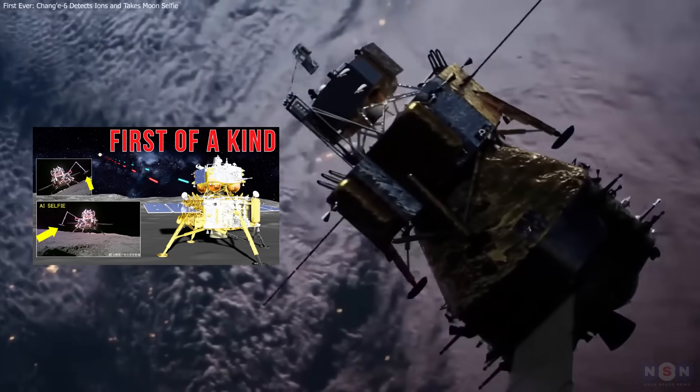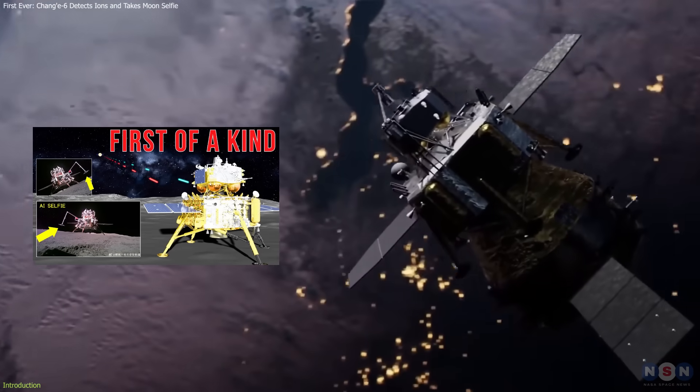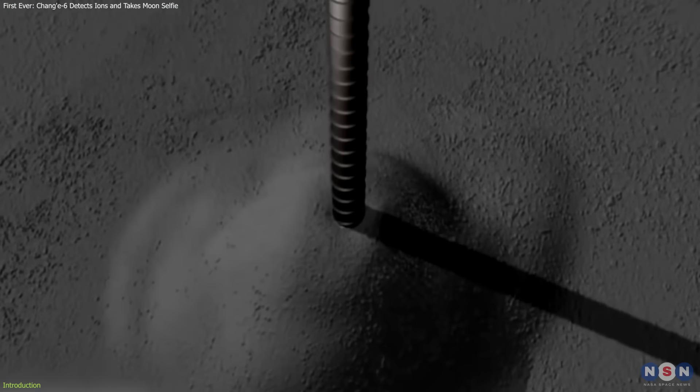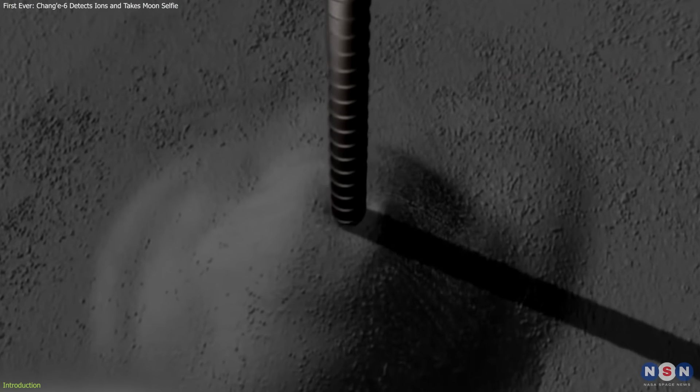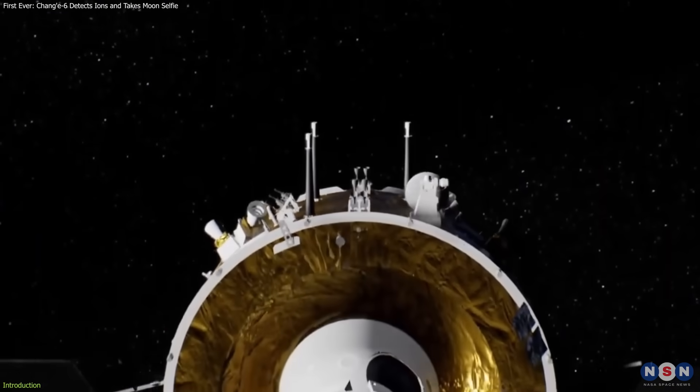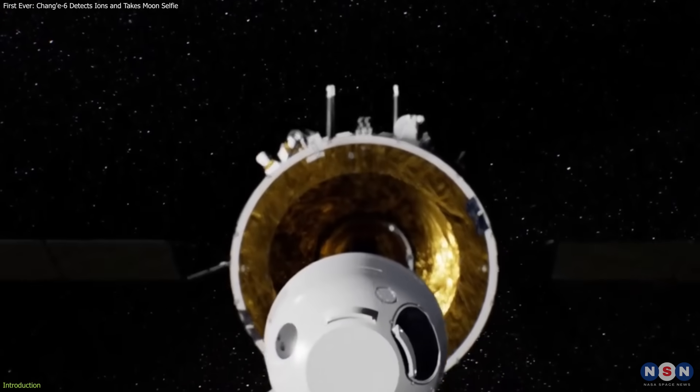In a previous episode, we talked about the incredible Chang'e 6 mission, which has just achieved a historic milestone by collecting samples from the far side of the Moon. Today, we're going to dive even deeper into this mission and explore some of its groundbreaking discoveries.